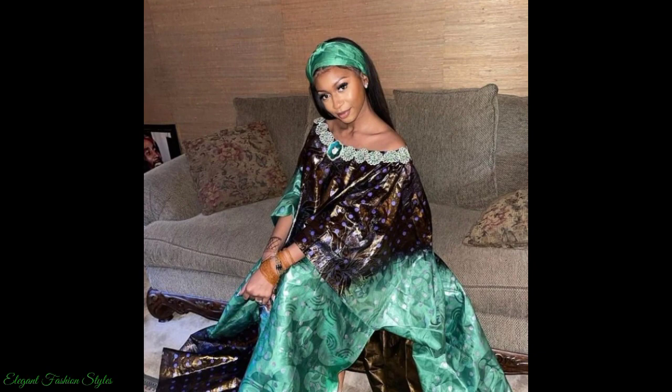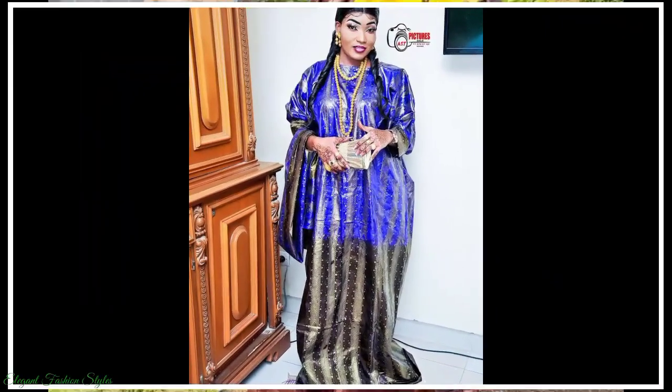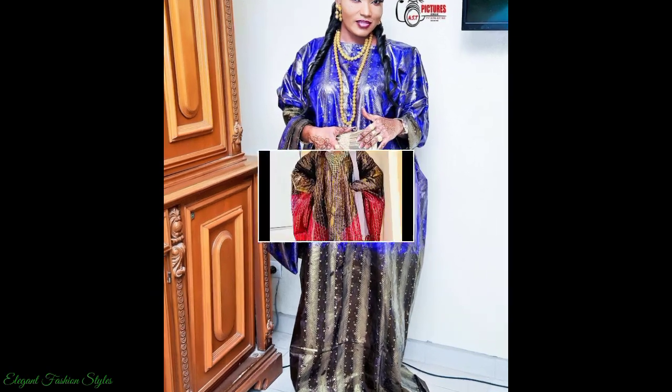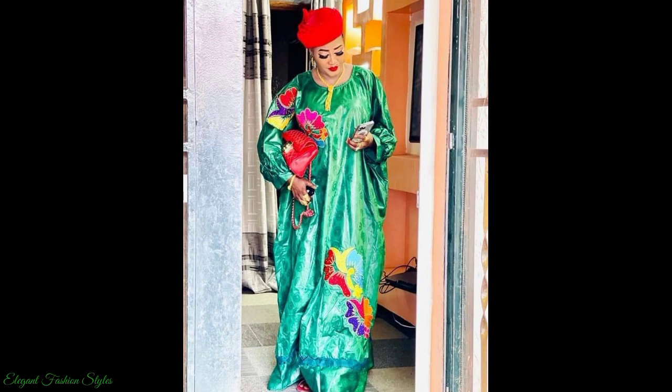Don't you agree? Which style is your favourite in this video so far? Please comment below and let us know. Please subscribe to Elegant Fashion Styles to be kept up to date with the latest and trending styles on the African fashion scene. Please like this video and share it with your family and friends. Thank you for all your likes and comments. We appreciate them all.